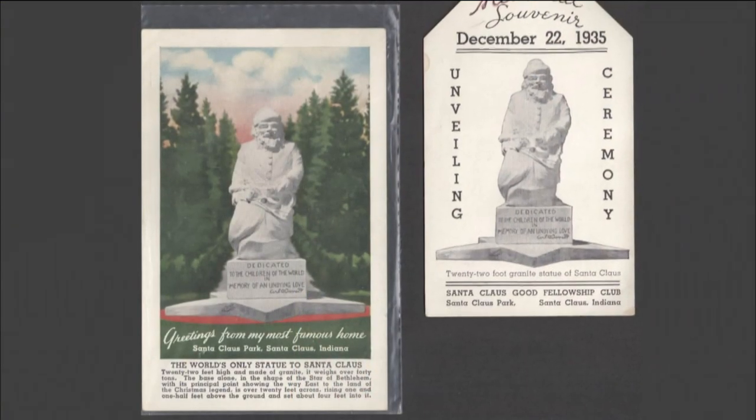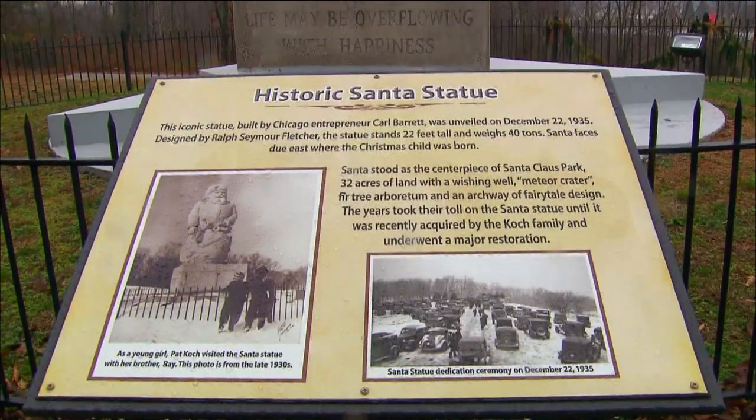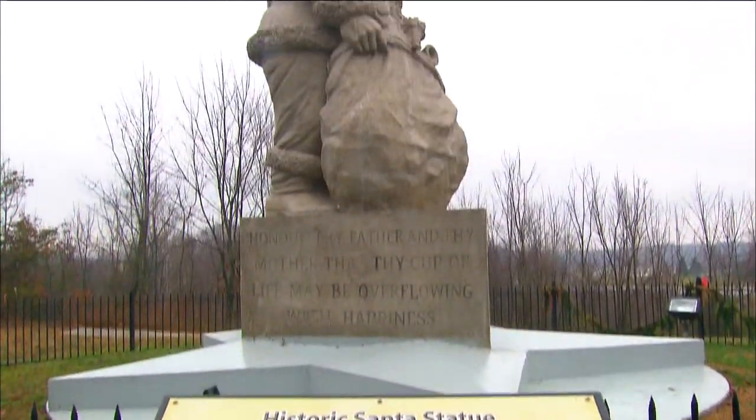The Cooke family — all of us are really interested in history and in preserving as much of the history and tradition of the town. And the statue was a big part in the beginning of tourism, bringing people to the town, having something here for them to see in the town that's called Santa Claus.